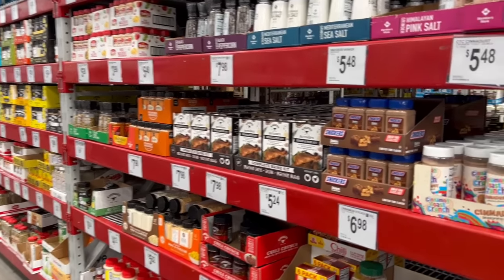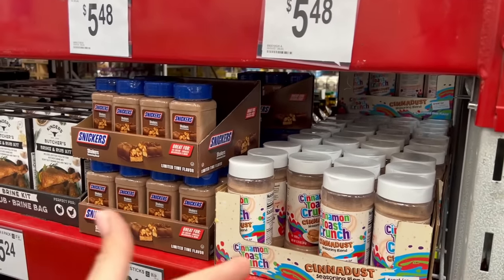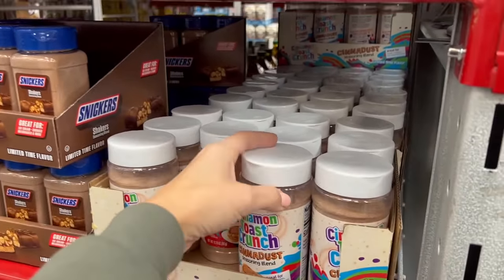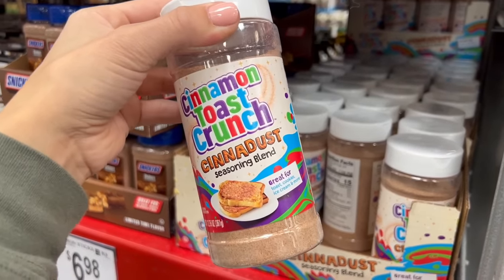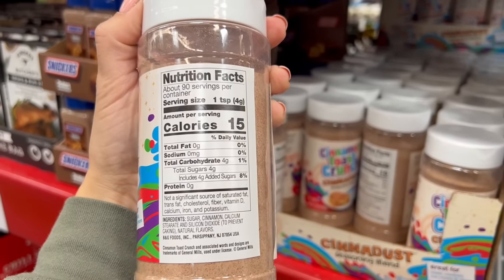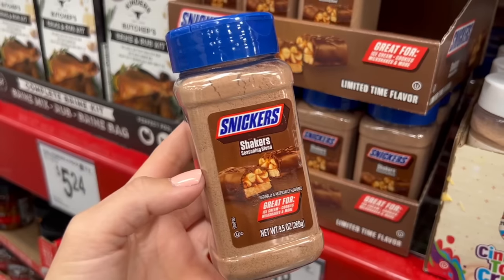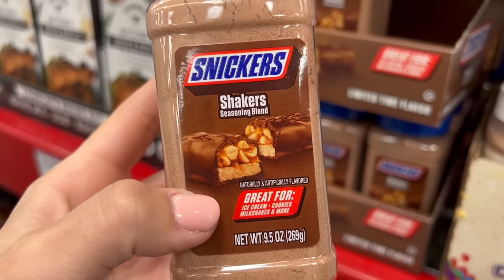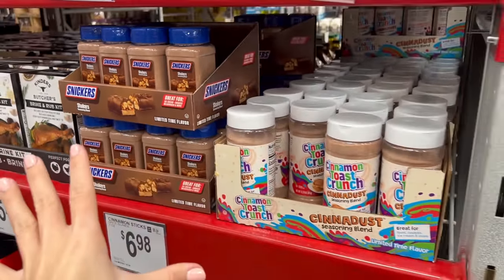Let's see what we've got in the pantry section. For $5.50, this is why I love Sam's Club and Walmart — they make things like Cinnamon Toast Crunch cereal exist in the world. It's just pure sugar, but so good. It would be amazing to top cookies or ice cream with. I'm not going to get any of it because I definitely don't need it, but it makes me happy knowing it exists.